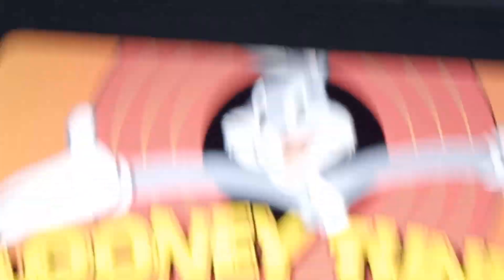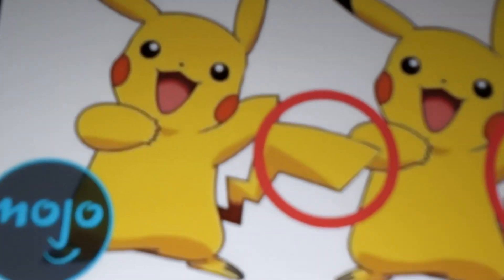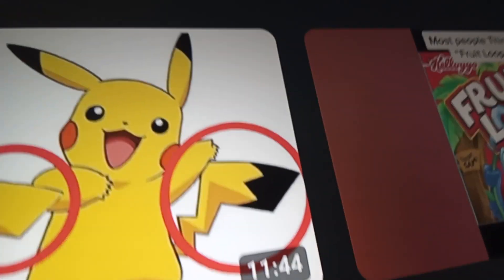No way — Daffy Duck was my favorite, because I'm mad all the time. Next: Pikachu. You can see there are a few differences here. Number one, the tail is brown in this picture, but in the other it's black.